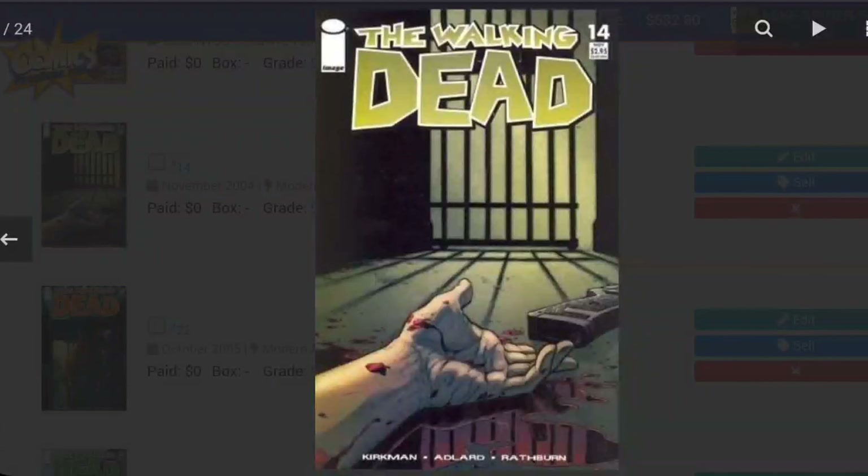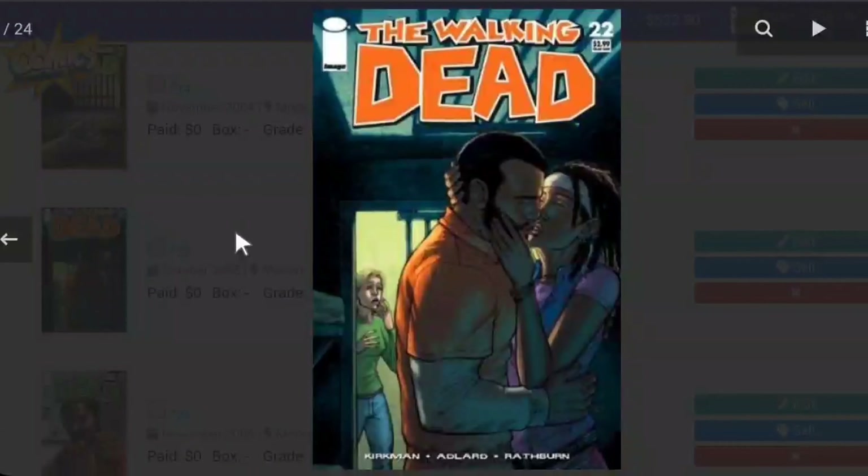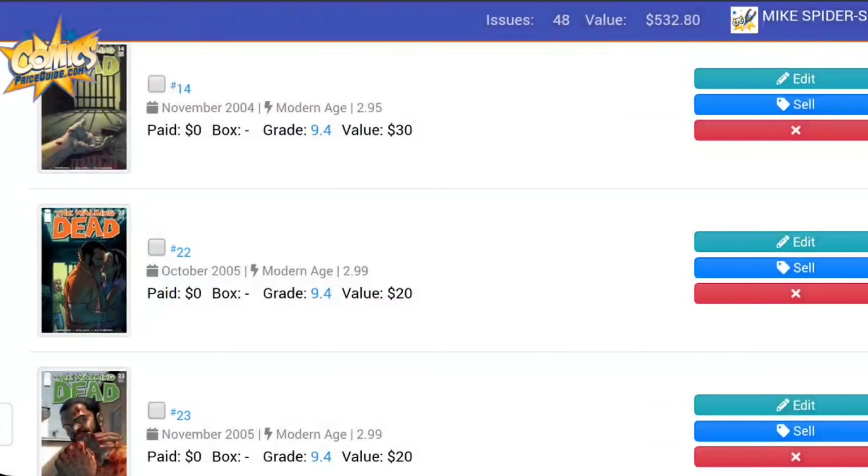The next book I own from The Walking Dead is Issue 22. This one is pretty cool — here we get to see Michonne hooking up with Tyrese, and you see Andrea in the background reacting. At the time in this book, Andrea had a thing for Tyrese. She eventually goes off the rails and kills herself in the series. Really cool looking cover. This book is worth $20.